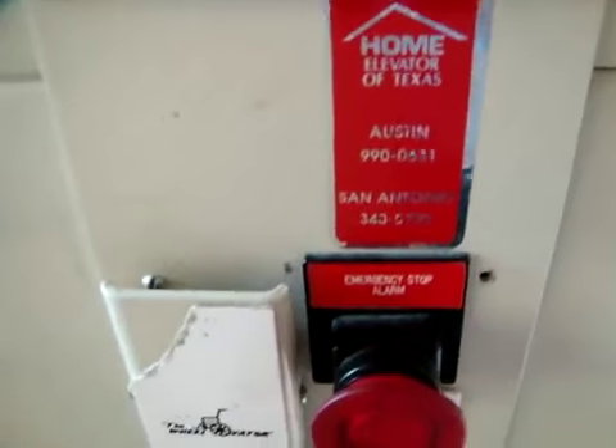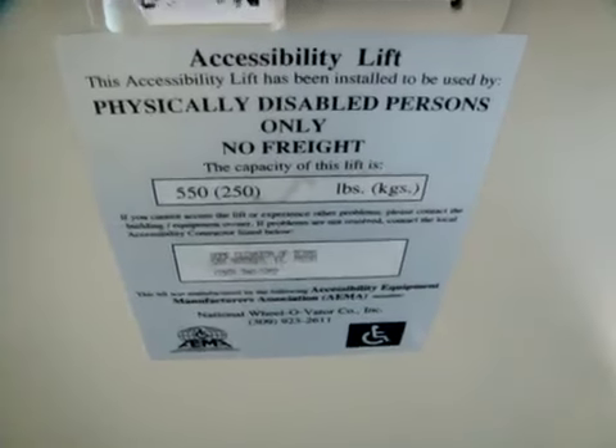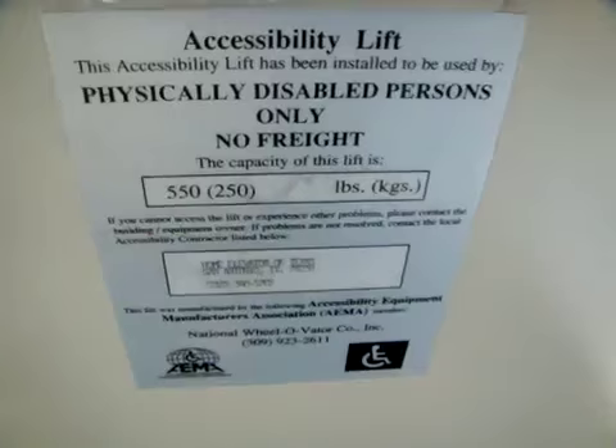Home Elevator of Texas, San Antonio. Pause if you need to read that.